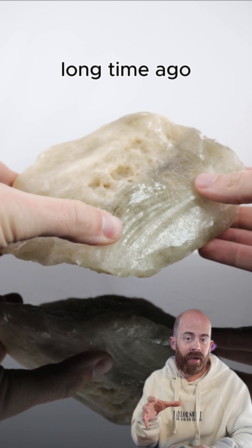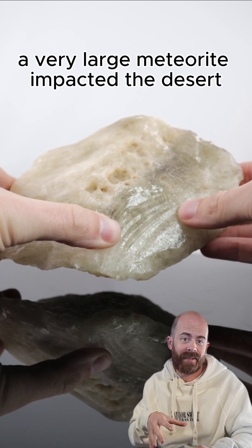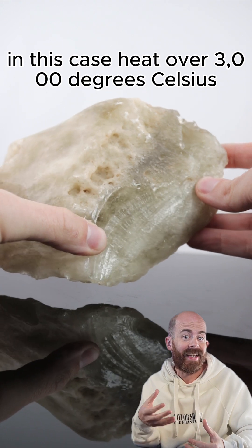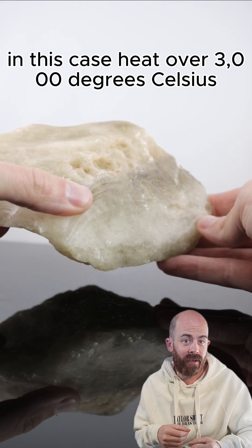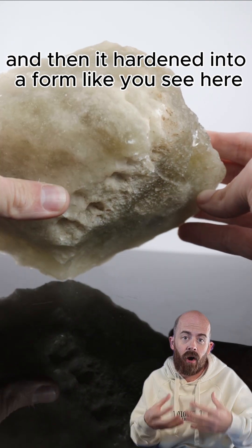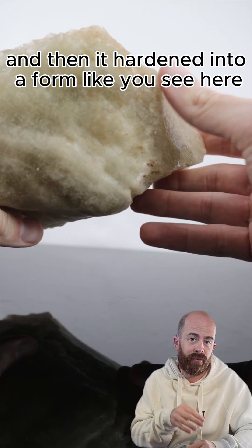What happened here was a long, long time ago, a very large meteorite impacted the desert, and when it did so, it created a lot of heat — in this case, heat over 3,000 degrees Celsius. It shot a bunch of material around, it landed back down, and then it hardened into a form like you see here.